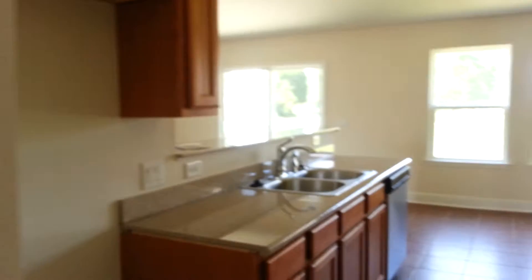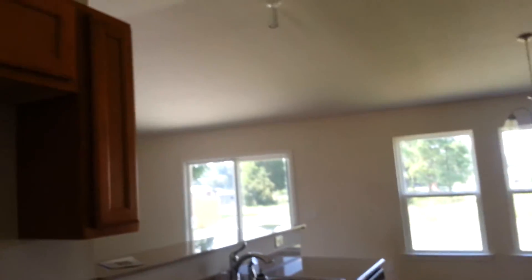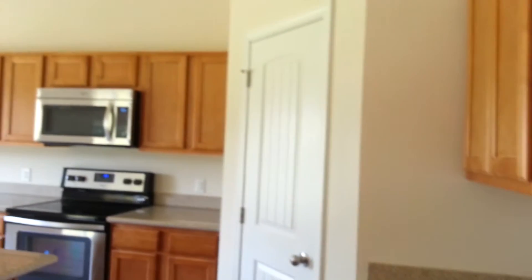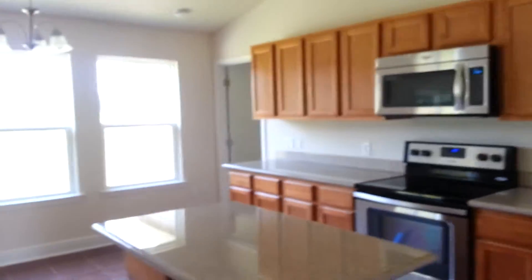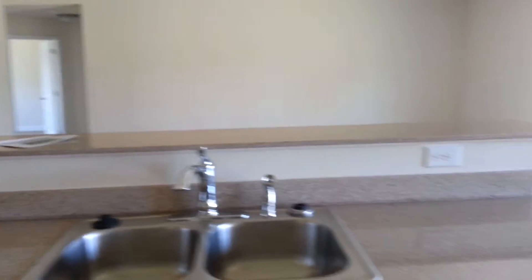As we come back around, we'll go into the kitchen. It has nice tile flooring — like a terracotta tile — granite countertops, and stainless steel appliances. It's got nice lighting, a big island, and a big kitchen overall. There's a nice size pantry and big windows.